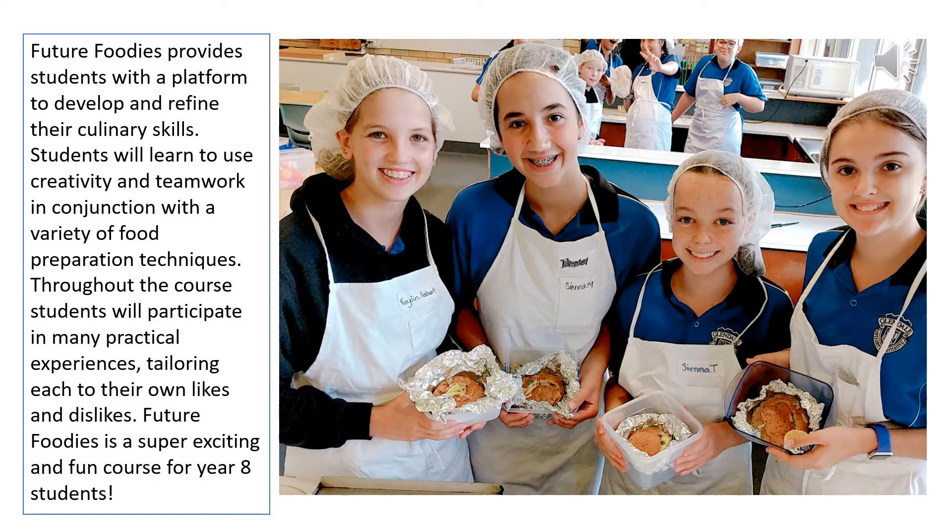Future Foodies was designed to encourage students to expand their own culinary skills in a fun, judgment-free environment. Our focus is on food production and creativity. This means in most cases you'll be given ingredients and shown some new skills, then it's up to you to put these into practice by designing and creating your own innovative food products.